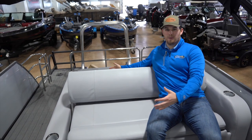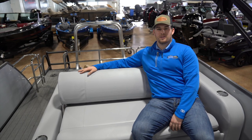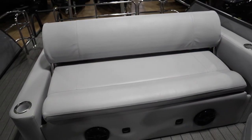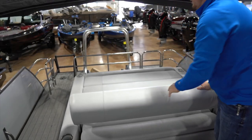Now we're getting to my favorite part — the swingback. This right here is where the pontoon gets its name. You've got a bunch of room for everybody and a bunch of different configurations for how this thing is going to lay out. I can flip it this way and we can lay out right here.